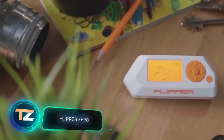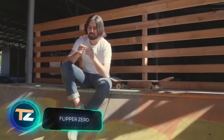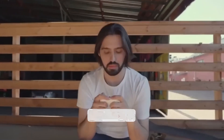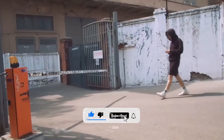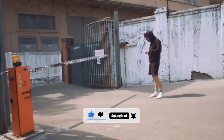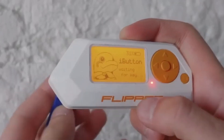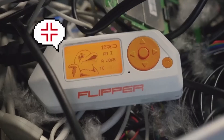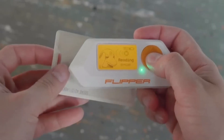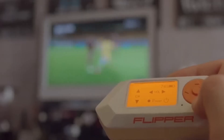The Swiss Army knife for geeks, reads one review. This gadget reminds us of a video game console, but there's nothing childish about it — it allows you to control smart home systems as well as gates and barriers at a distance of about 164 feet, register, store, and emulate touch memory keys, work with EM4100 and HID Prox key cards, and control TVs and air conditioners. But this is not the full list of its features.